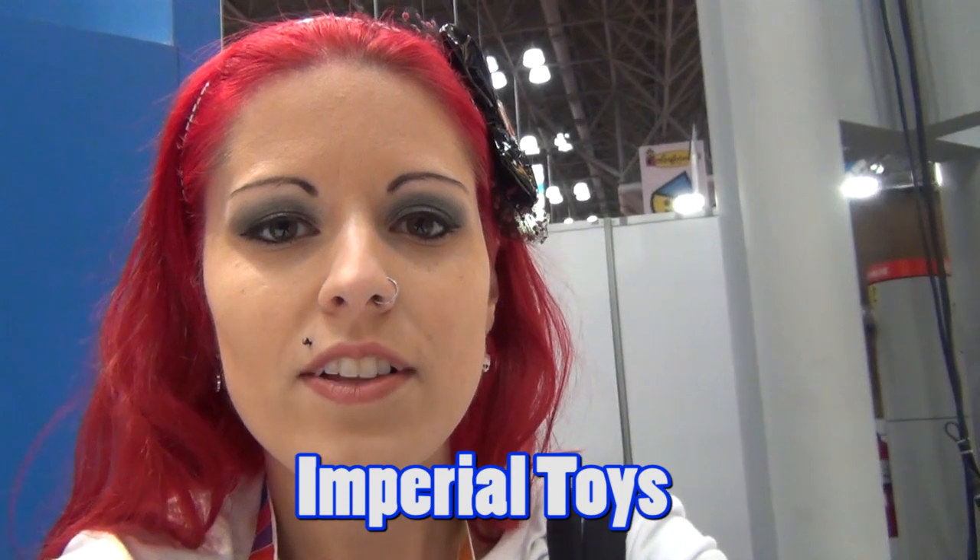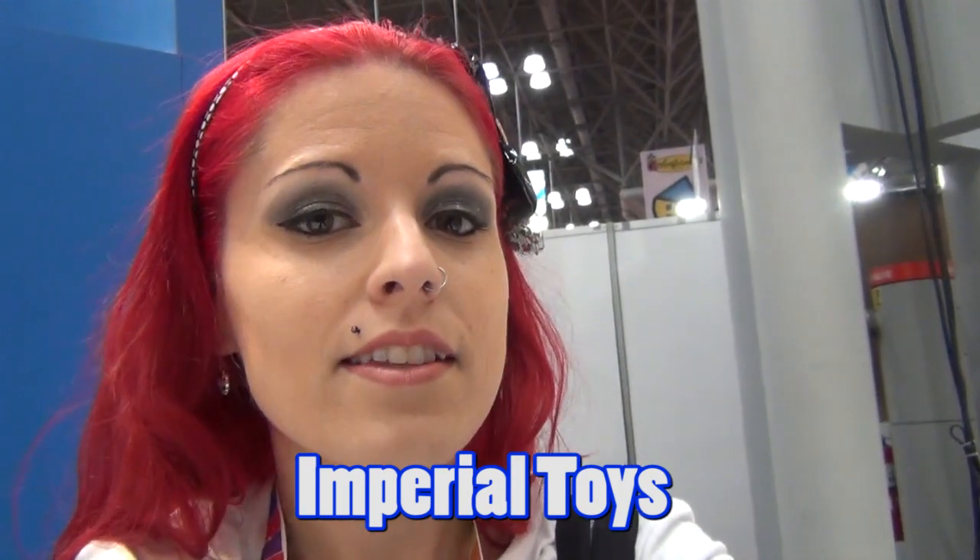Hey everybody, our first stop here on Saturday at the Toy Fair is going to be at Imperial Toys — something new for us. We were looking on the list online and got really excited about some of the things that they have. Right now we're talking with Irina and she's going to let us know about some of the things they carry.